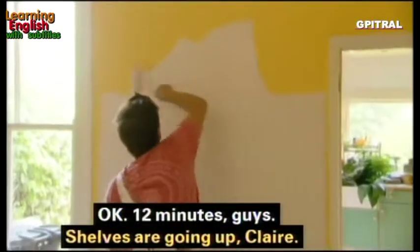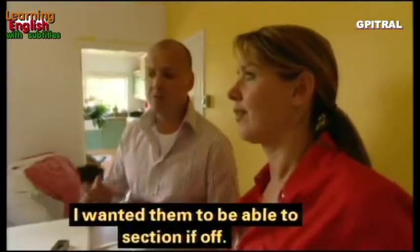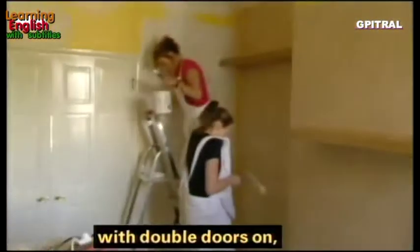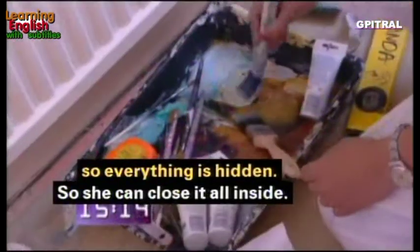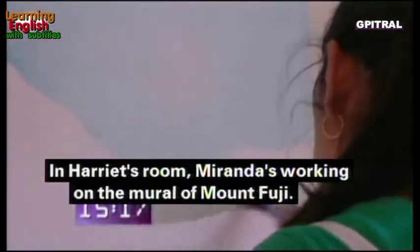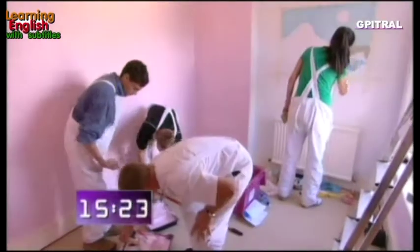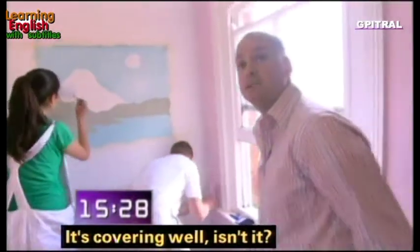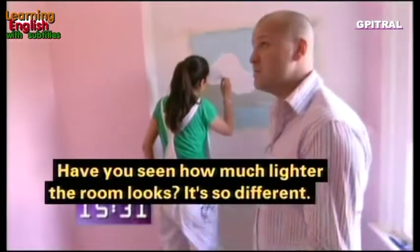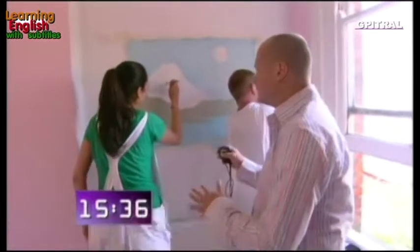Twelve minutes in — shelves are going up. In the dining room, the goal was to stop Jill's family using it as an office as well, so we've got her a desk with double doors so everything gets hidden behind them. In Harriet's room Miranda's working on the Mount Fuji mural, and the light pink color on the walls has made the room much more airy — it looks remarkably different.